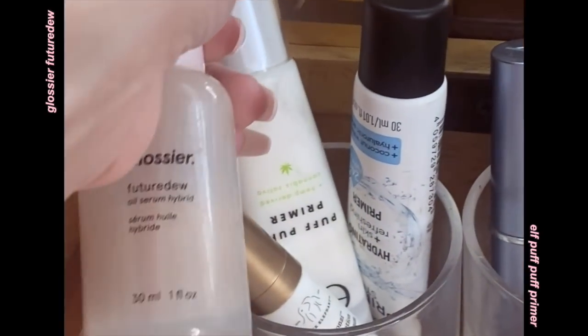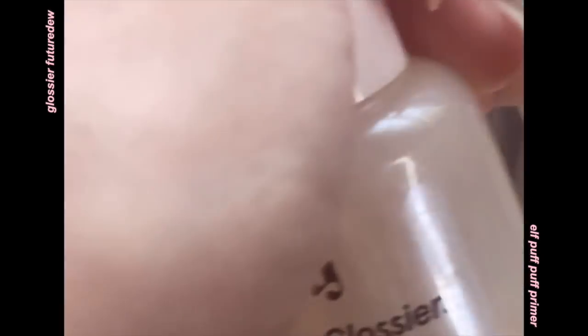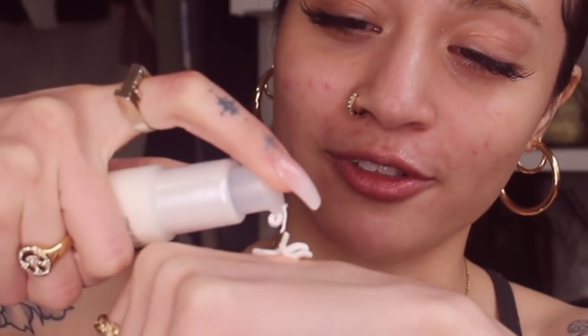I'm gonna mix two different primers. I'm feeling very good and calm. I'm taking the Glossier Future Dew and then, fitting for this video, the e.l.f. Puff Puff Primer. Mix them, put it on my face.